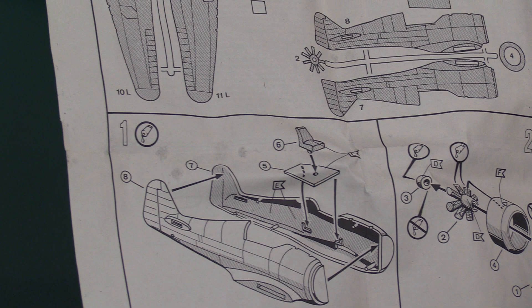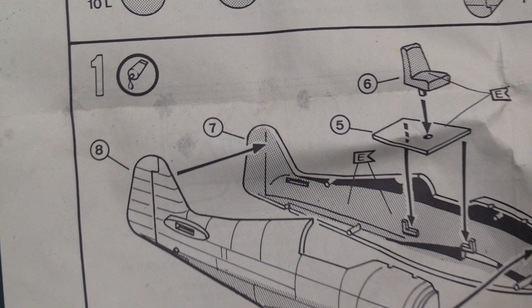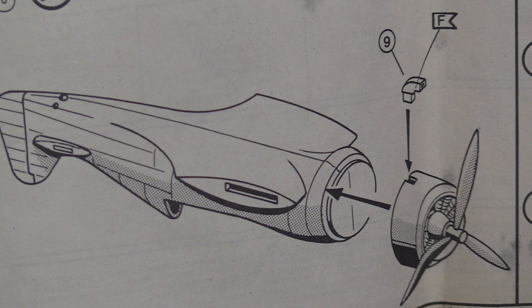So you've basically got a very basic seat and cockpit area, two halves of the fuselage, your Bristol Mercury engine going in there with all the cylinders and the propeller, into the cowling, and you've got an intake going in underneath. Then you're attaching that to the fuselage you've just built. Top and bottom wings — very straightforward, very simple.